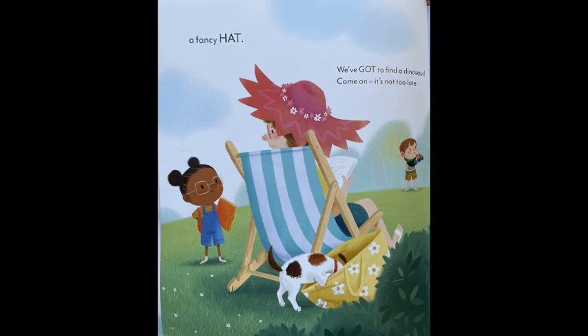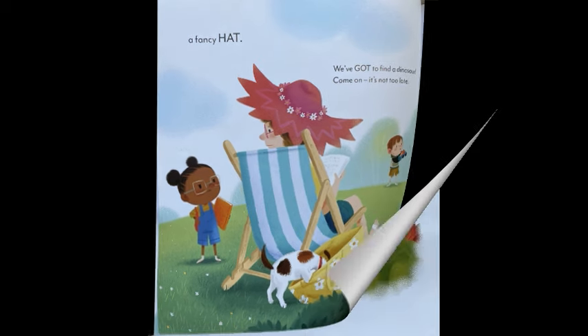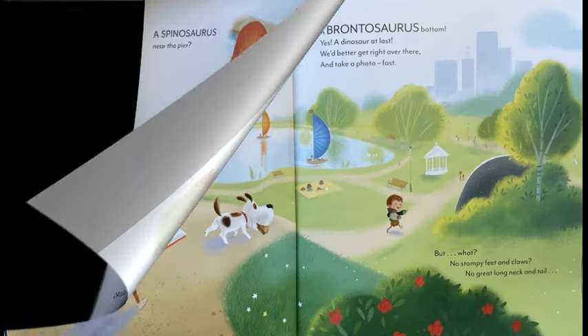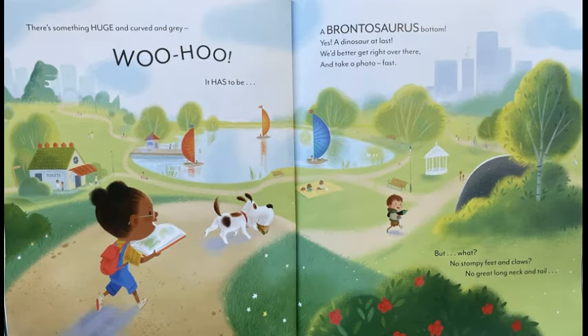We've got to find a dinosaur. Come on, it's not too late. A Spinosaurus near the pier. A T-Rex by the gate. A Stegosaurus in the loos. Oh, look, behind that tree. There's something huge and curved and grey. Woohoo! It has to be... a Brontosaurus bottom. Yes, a dinosaur at last. We'd better get right over there and take a photo fast.